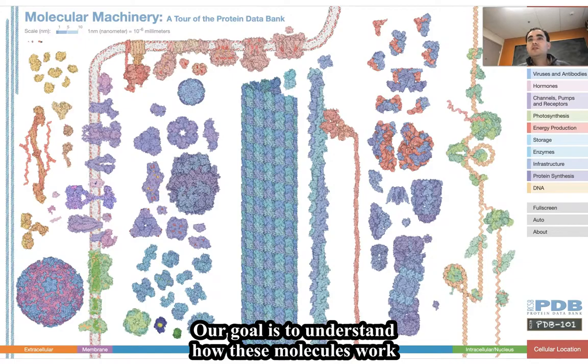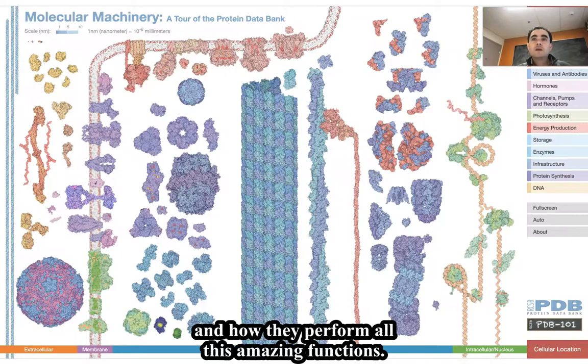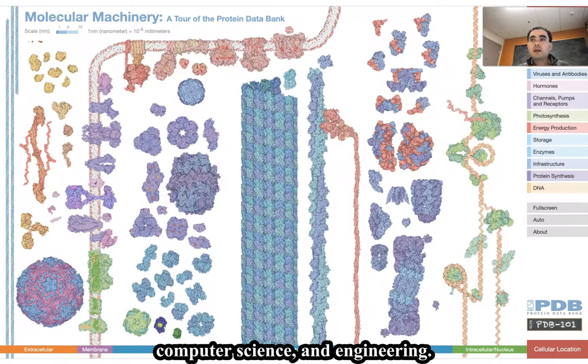Our goal is to understand how these molecules work and how they perform all these amazing functions. In order to do this, we borrow tools from math, physics, chemistry, computer science, and engineering. So, it is a very interdisciplinary endeavor.